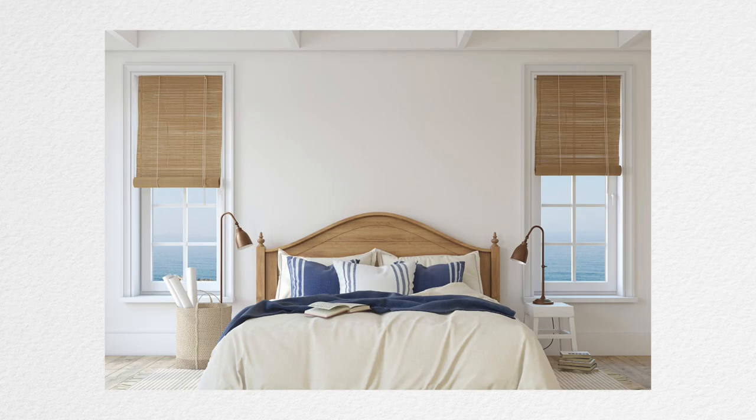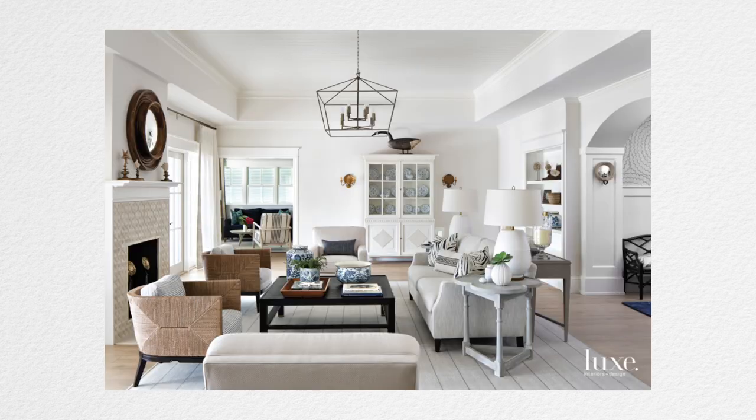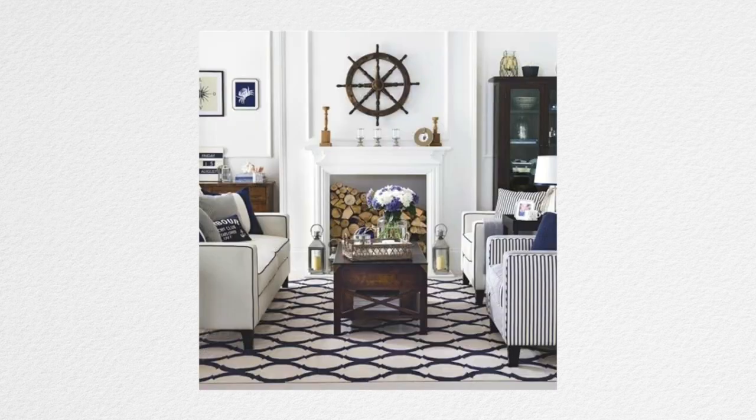Does it feel calming, soothing, peaceful, tranquil? That's your primary objective with a coastal style. Always go for natural over kitschy every single time — it's going to give you that more mature vibe, a beautiful space that feels like an adult room you can truly be proud of. You don't need to raid the aisle of $10 clip art nautical pictures. I really want to challenge you to look for things that are truly inspired by nature.